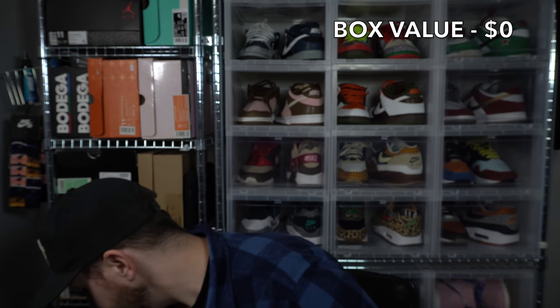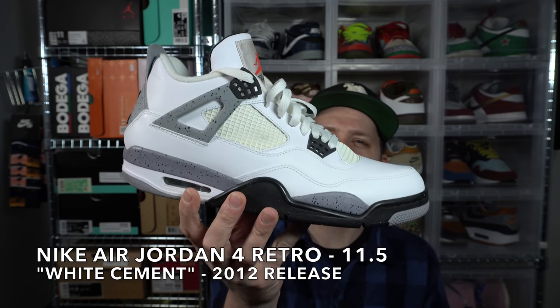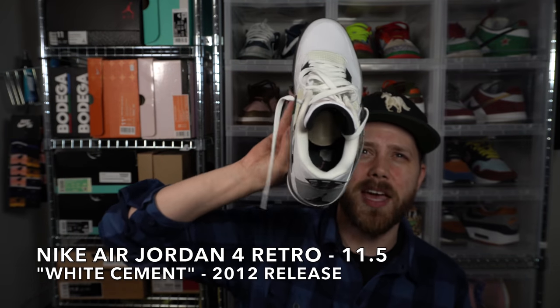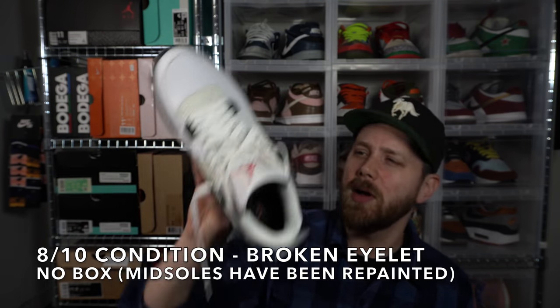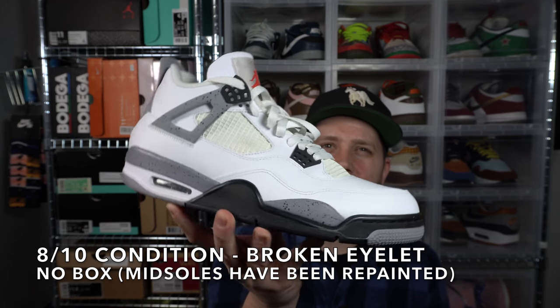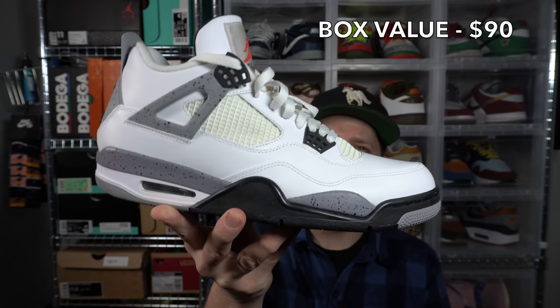First out we have a used pair of the 2012 release of the Air Jordan 4 in the White Cement colorway, size 11.5. These are in great shape — the Jumpman is still intact, I don't see any paint issues, just a little bit of discoloration on the cages. No box, but your first shoe out is probably worth between $175 and $225.